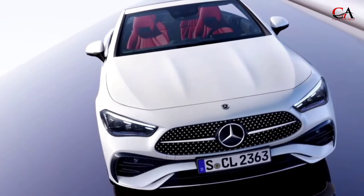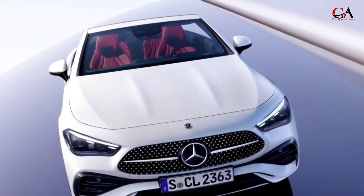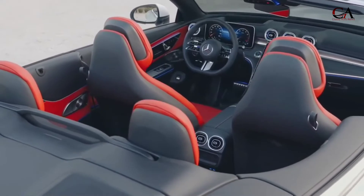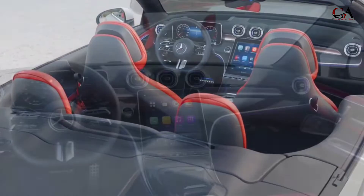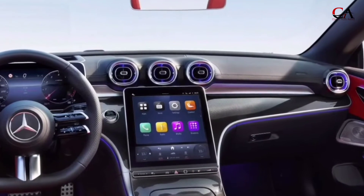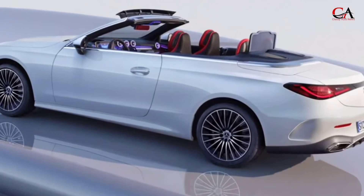The front features a new grille design with a three-dimensional pattern as well as unique LED headlights. The silhouette is very similar to the C and E-Class Coupes. At the rear, two-piece taillights and a large exhaust cover on the rear bumper add to the CLE's athletic appearance.